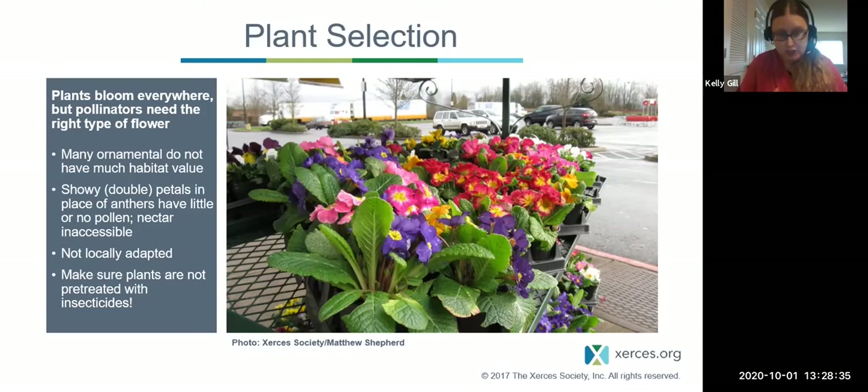Garden variety cultivars are ornamental — you may like them for other reasons, but if you plant these expecting to boost pollinators, you won't see that compared to native plants on our lists. These plants with showy double petals or other aesthetic features often have petals in place of anthers, so they have little or no pollen. Nectar may be inaccessible because a bee doesn't know how to work that flower, or it's too hidden due to the breeding process. These plants often aren't locally adapted and are more likely to be treated with insecticides at big-box nurseries.